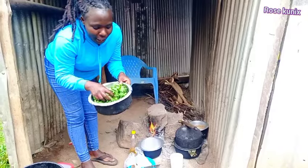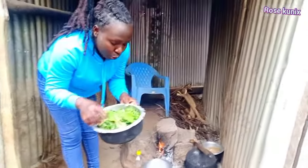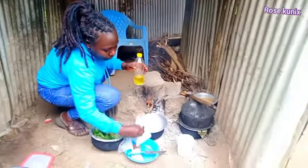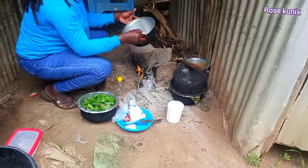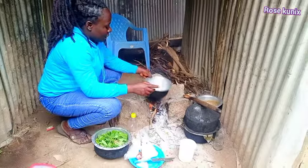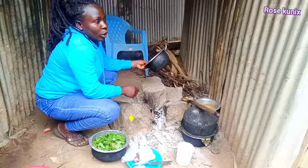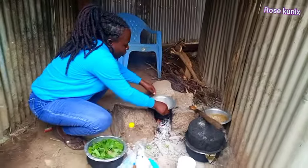We are done with preparing our vegetables, it's now time to cook! I have my cooking oil here, and onion, salt, and water. We are going to prepare the traditional way, so watch till the very end. And in the village, in case you are using a small cooking pot, you need to adjust your jiko accordingly.